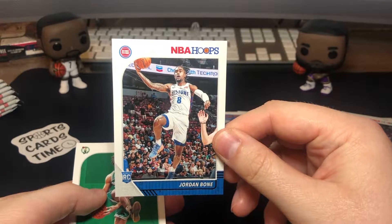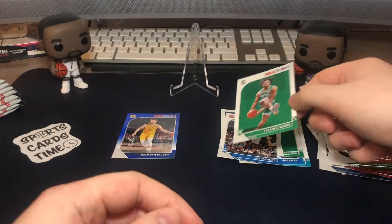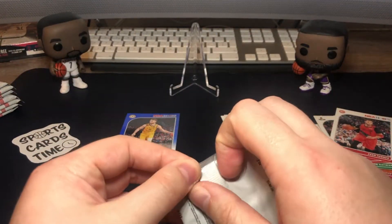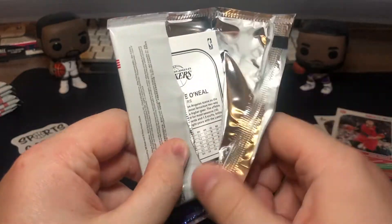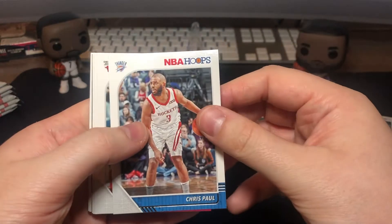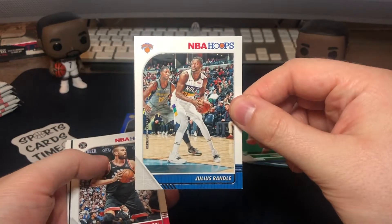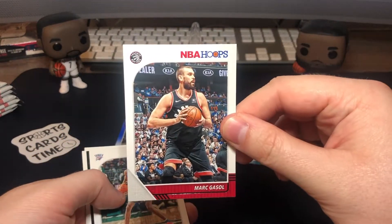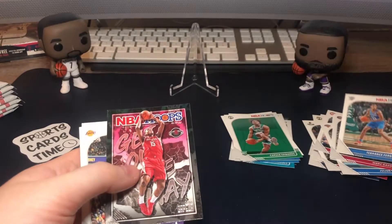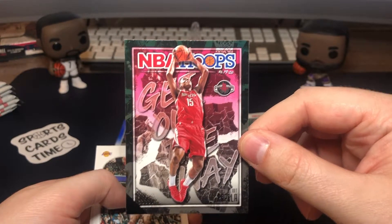Jordan Bone rookie and Carson Edwards rookie — so a lot of Celtics rookies so far. Then Chris Paul, Chris Paul again, Zach LaVine, Julius Randle, Marc Gasol, and Terrence Ferguson.